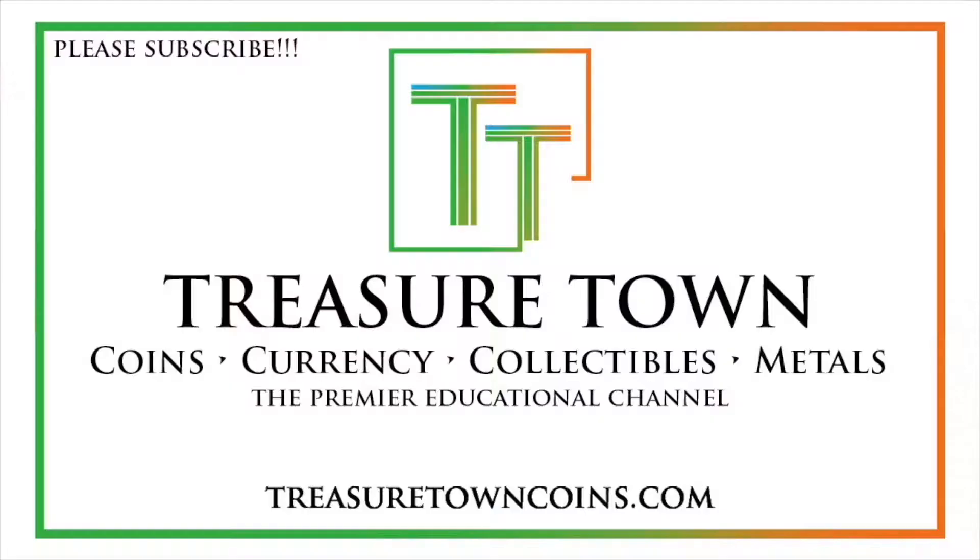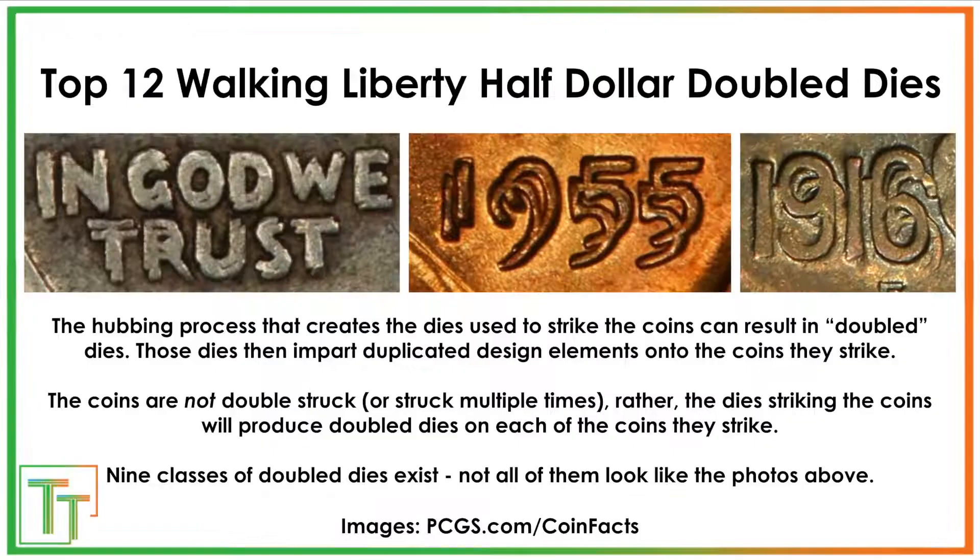Let's get right into the presentation. This is a full list of anything that would be attributable at either PCGS or NGC. Before we get into these top 12 Walking Liberty double dies, I just want to make sure that we understand that these coins are not double struck.